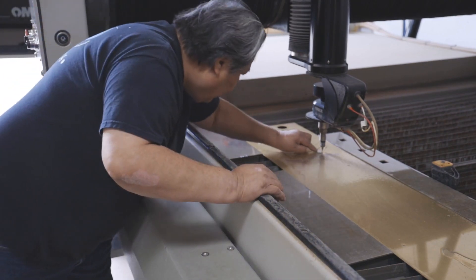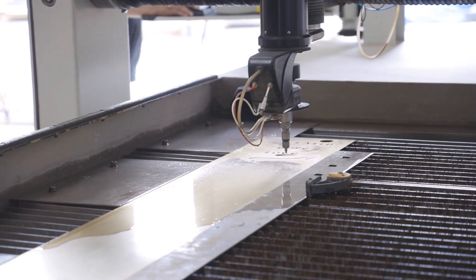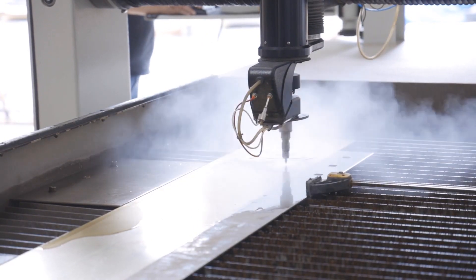What was the reason for us to buy the Omax? My mind is so creative, but yet I don't want to pay someone to cut parts that I know I won't be able to produce and make a product off of. It's just for my own selfish gain.